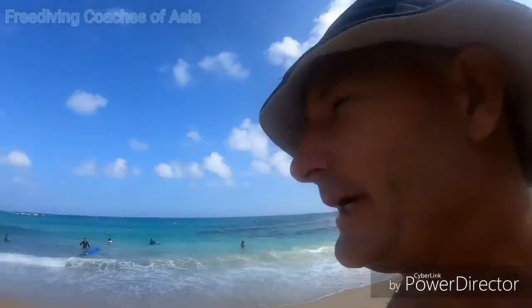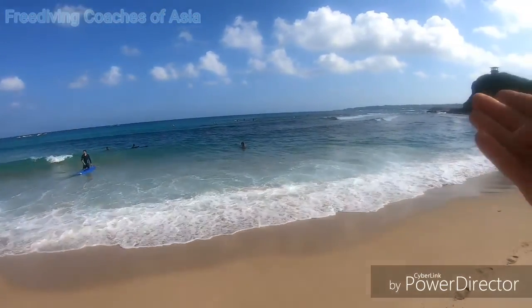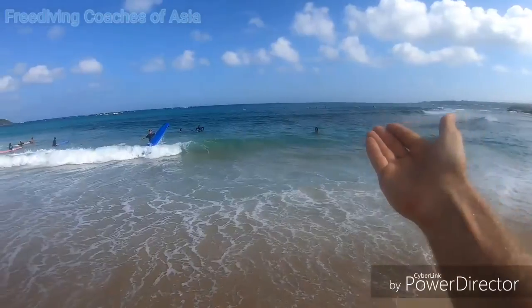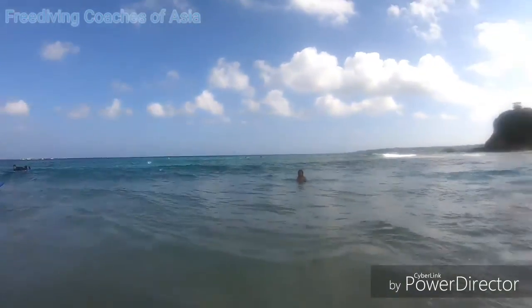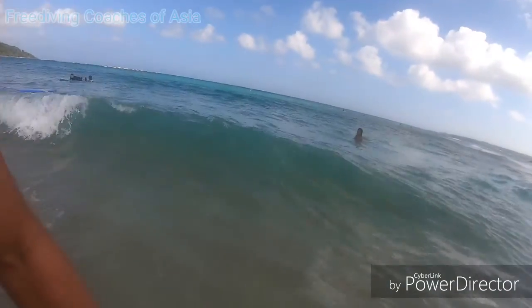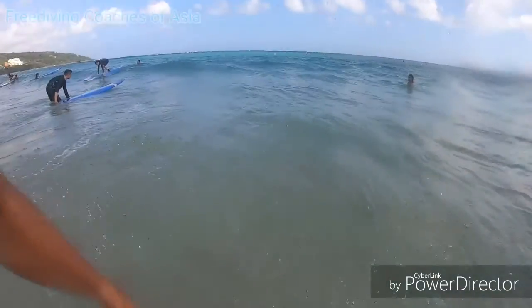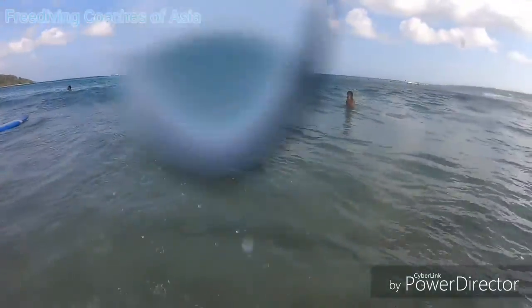With a confident surfer friend by your side, practice going in and out through the surf zone. Make clear to your surfing friend that whenever you say stop, he has to help you back to the beach without delay. The goal is to create confidence, but waves can be intimidating, so whenever you feel overwhelmed just get out and take a short break, then try again.